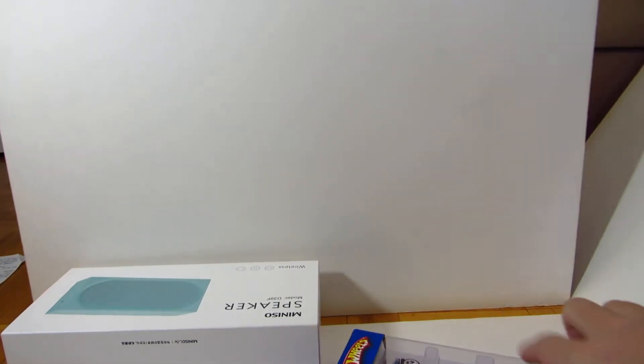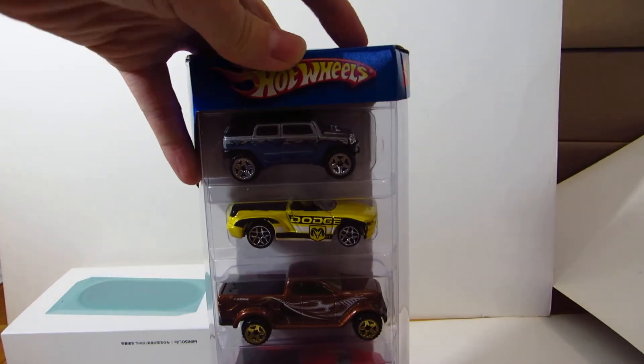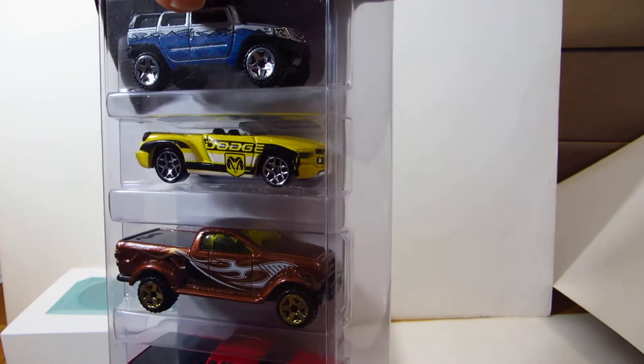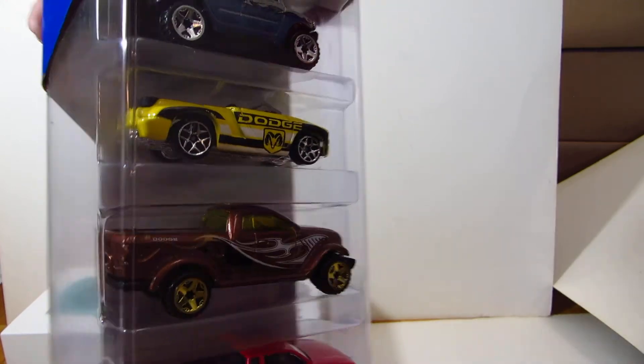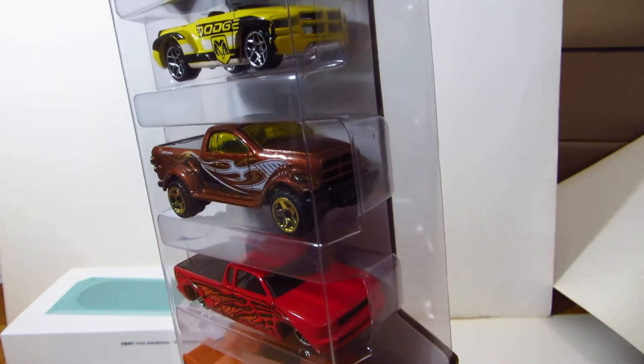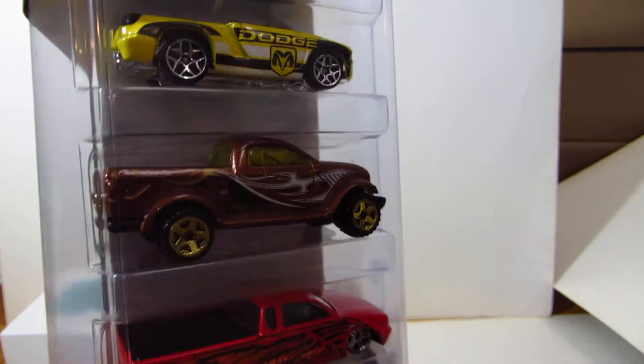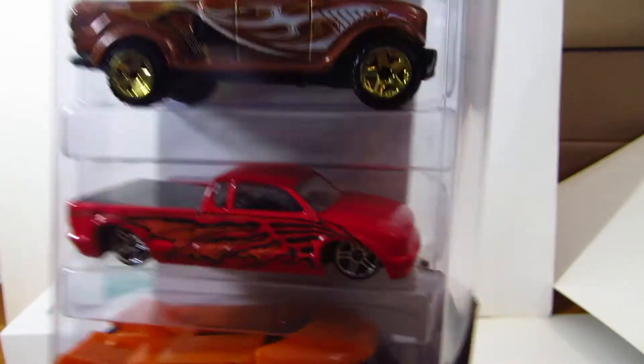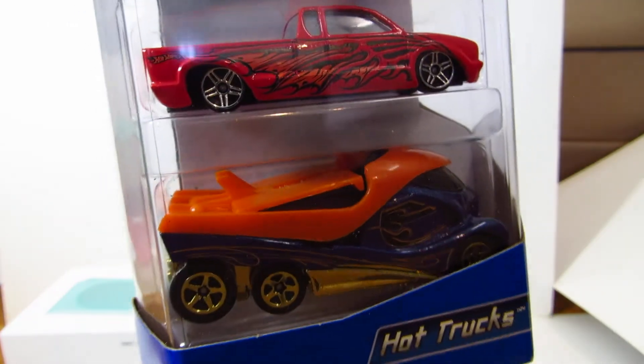And finally, last but definitely not least, I got this Hot Trucks 5 Pack, with the Rockstar from Hot Wheels Beat That, this Dodge — I don't know its name — this other Dodge, I think it's a Power Ram, this lowrider, and Cabin Fever.